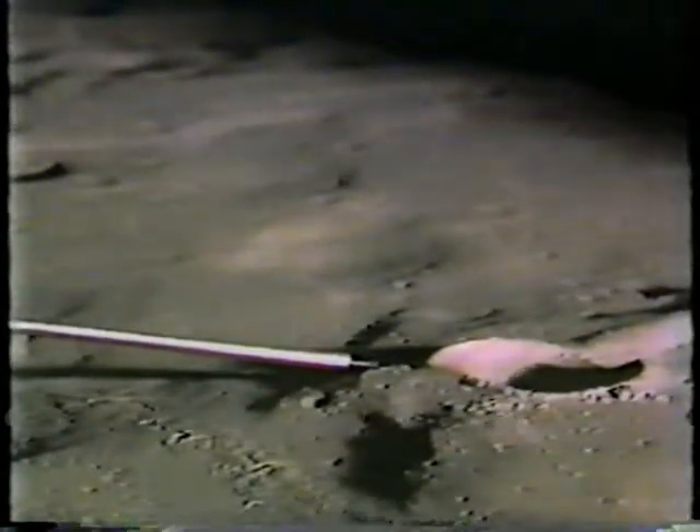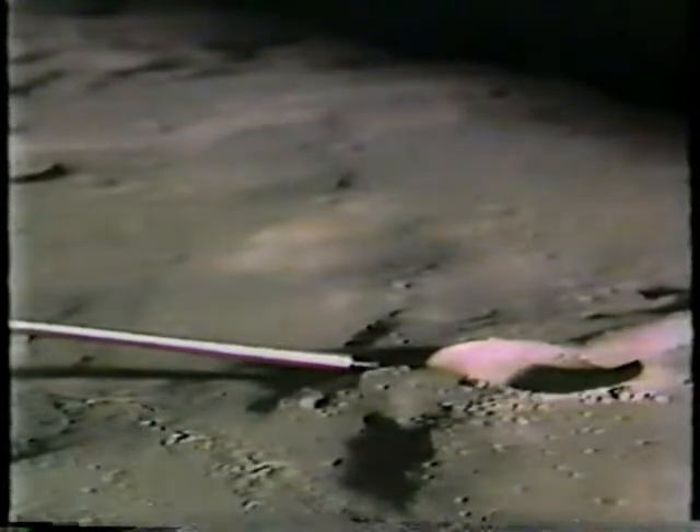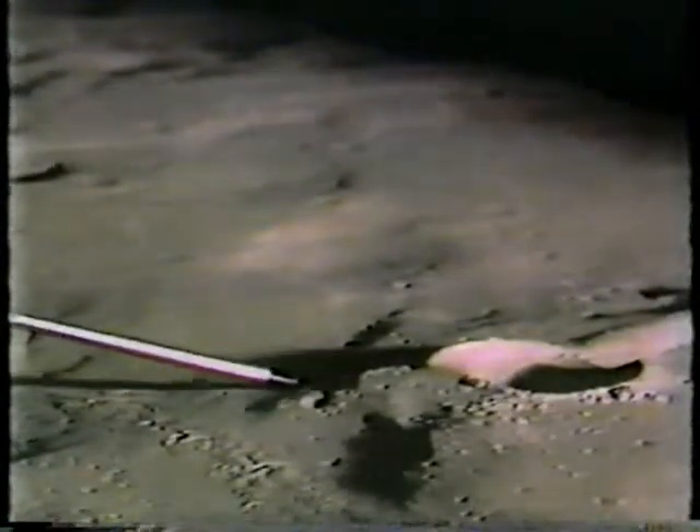While the astronauts are taking a rest, we'll take a break. We'll have more on Apollo 14 right after this message.